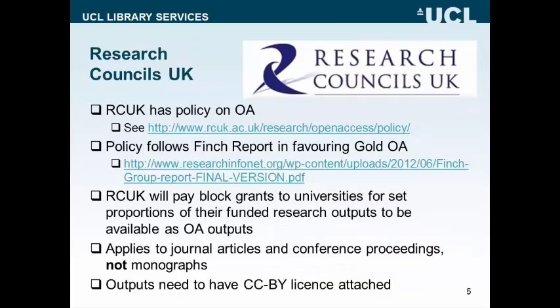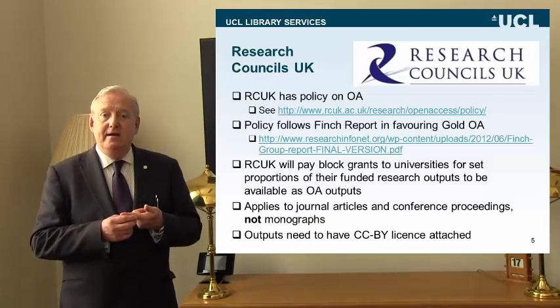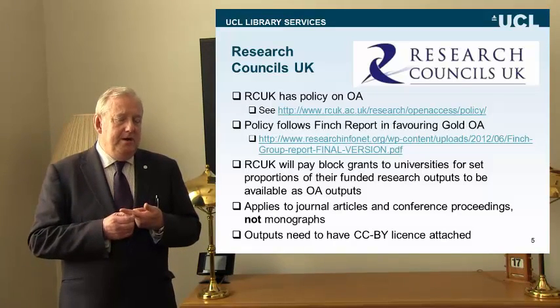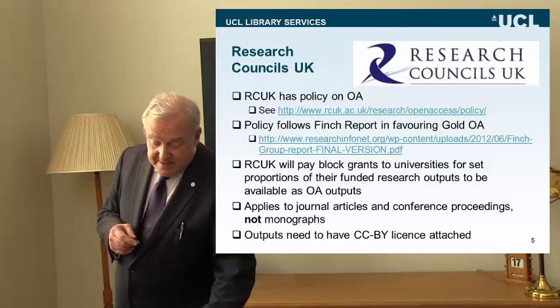Research Councils UK will, like the Wellcome, pay block grants to universities for set proportions of the funded research outputs. This applies to journal articles and conference proceedings, but not yet monographs — research monographs are exempt from the open access requirement. There is also a requirement by RCUK that all these research outputs need to have a CC BY licence — a text and attribution licence, the most liberal of all the Creative Commons family of licences — and these are conditions for getting the funding to pay the OA charges.